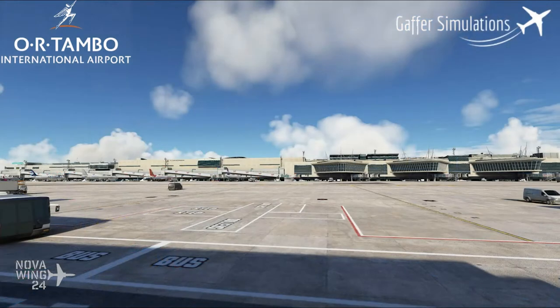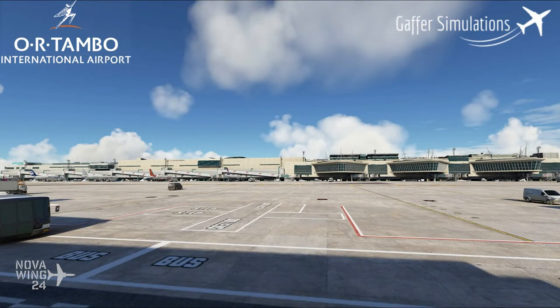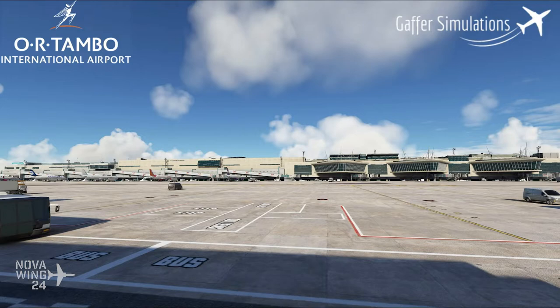If you do want to pick this one up, you can add it to your collection for $18 US dollars or your regional equivalent, available now from SimMarket.